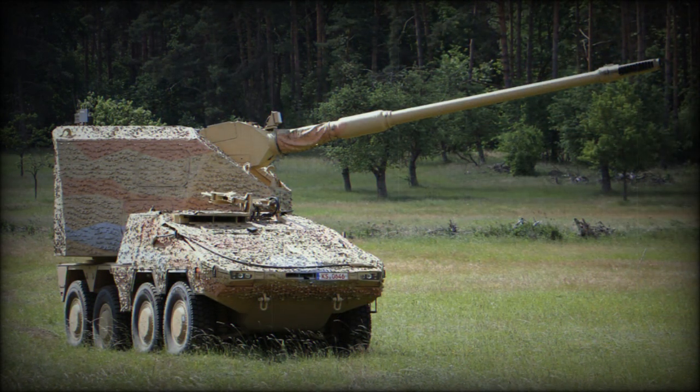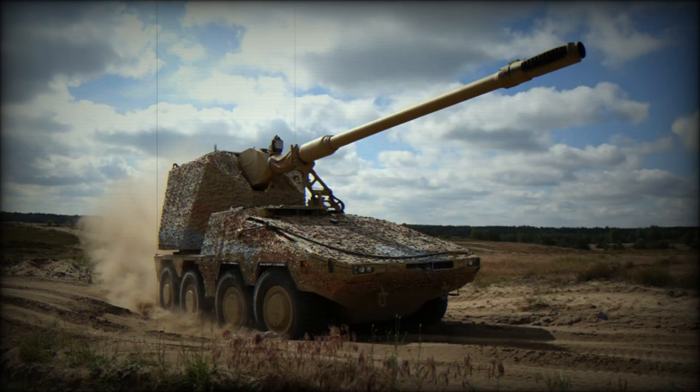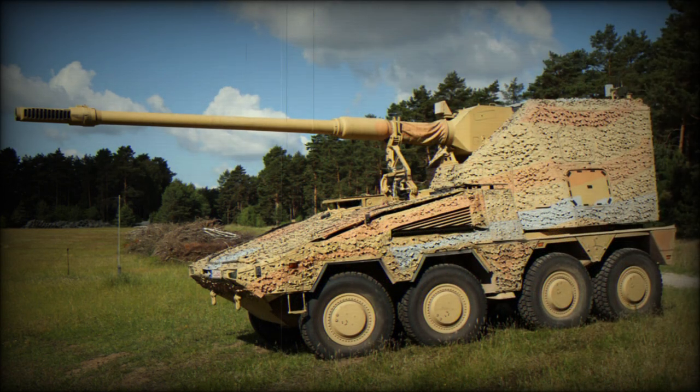The Artillery Gun Module was first introduced back in 2004. It is based on the technology of the combat-proven PzH-2000 self-propelled howitzer, which is in service with Germany and some other countries. The AGM provides the same performance as the PzH-2000 but is cheaper to build, has a reduced crew, and is significantly lighter. It was developed as a supplement to the PzH-2000 where heavier weaponry is not available, not recommendable, or too expensive.